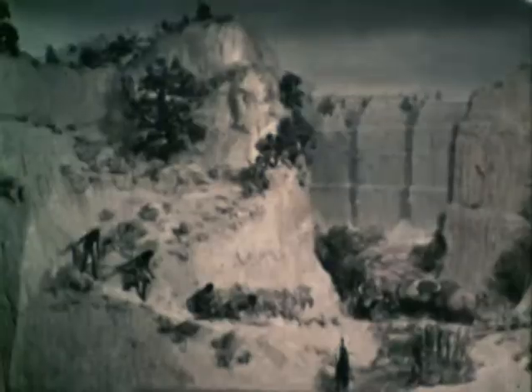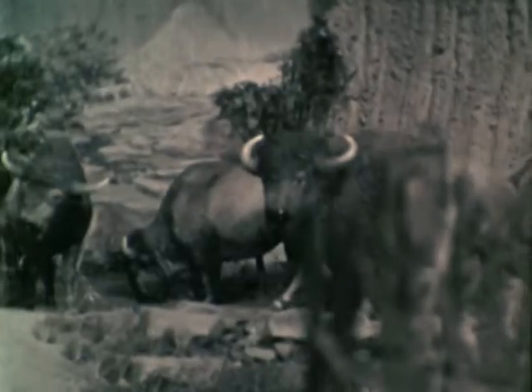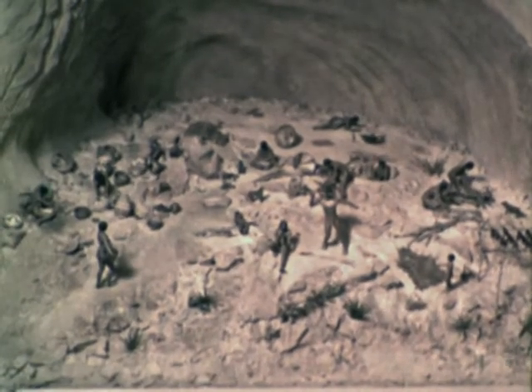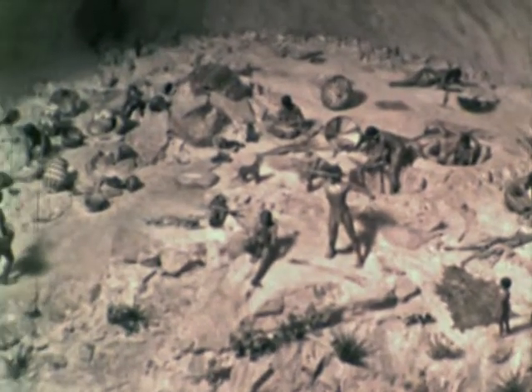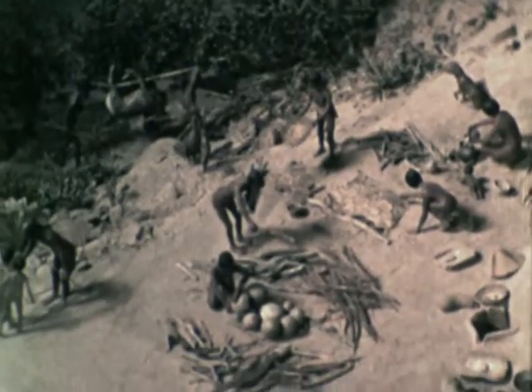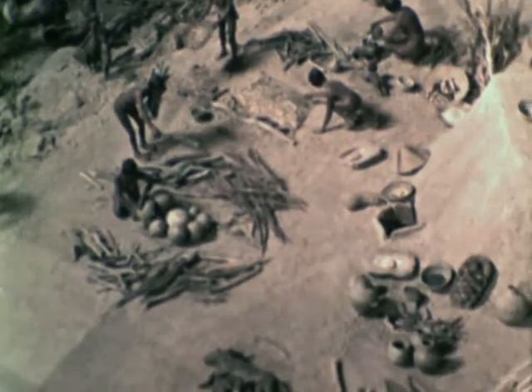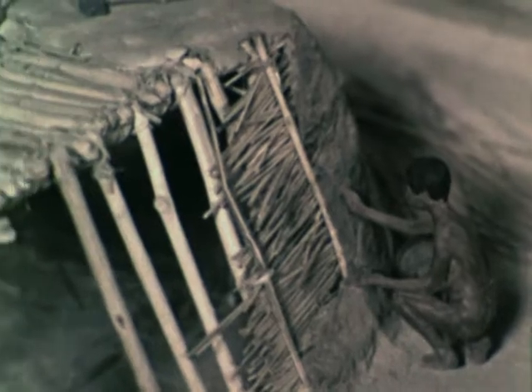Artifacts left by the first people show that they were probably hunters. Later, people here learned to plant and cultivate corn. They also learned to make baskets and crude clay pots to store food. The last people to live here were farmers who probably stayed here all year round — they learned to make better pottery and they built houses.